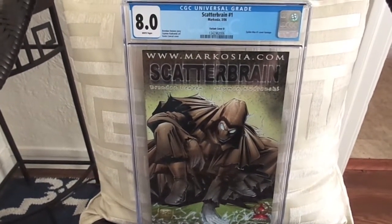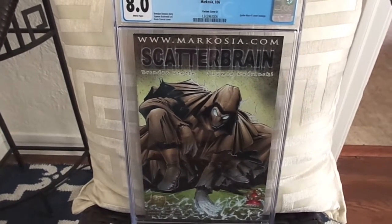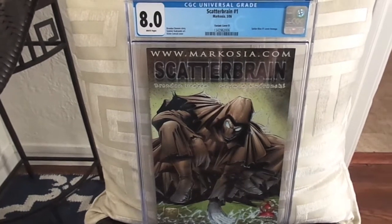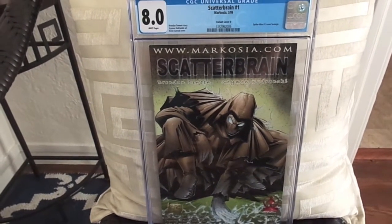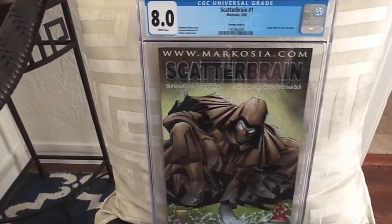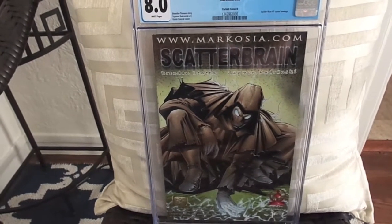Hey YouTubers, back here again with another haul for you guys. Finally had a little bit of time to shoot a video to show you some of the books I picked up over the past few months. I picked up a lot of raw books and just a few graded books. I also sent in some books to be graded, which I'm going to show you first — all the graded books I picked up and then the ones I sent in.